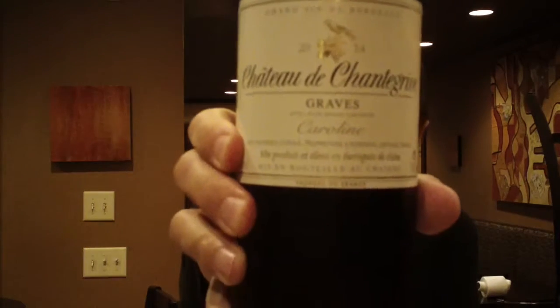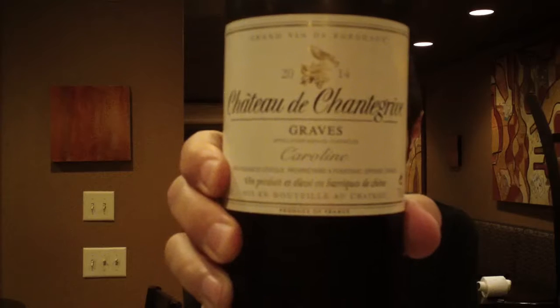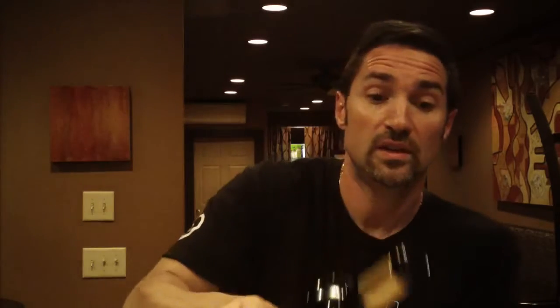Let's get into the first wine — Chateau Chantgrave. This is a 50-50 blend of Sémillon and Sauvignon Blanc. This does see 50% new oak, and they do something called lees stirring, which is basically what they call batonnage — stirring the dead yeast cells — which can add body to the wine and sometimes a little bit of a yeasty note.